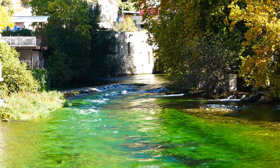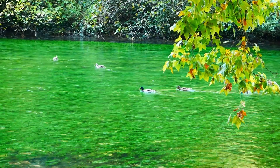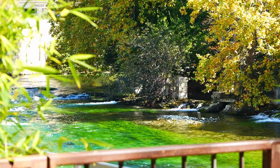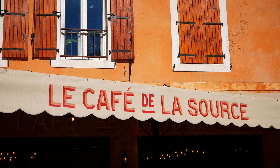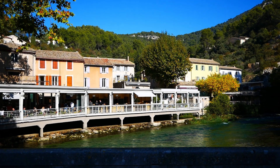Lors de notre passage, il n'y avait pas trop de monde et on a pu profiter de la quiétude du village en regardant les canards remonter la Sorgue. C'est tout ce qui fait le charme de cet endroit. Paisible hors saison, mais on imagine fourmillant de touristes en plein été ou au printemps quand l'eau jaillit du gouffre.